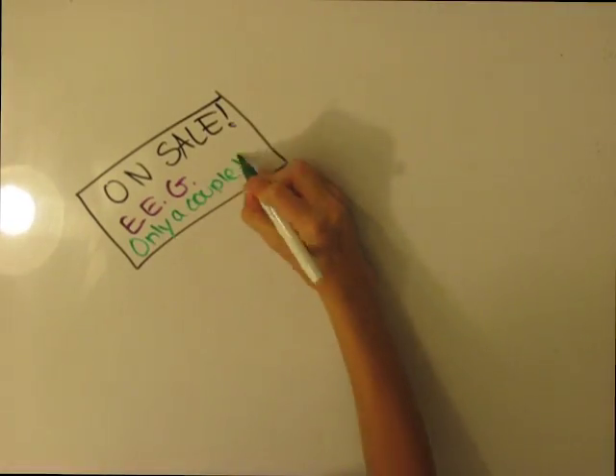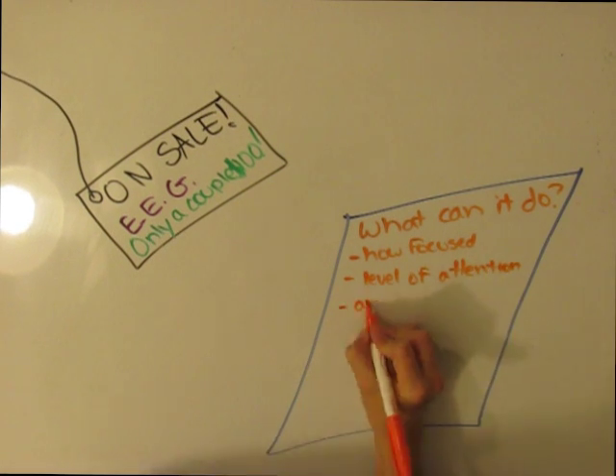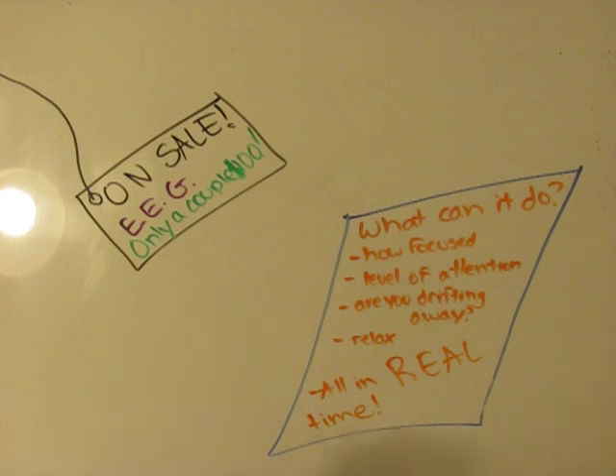EEGs are becoming commercially available for only a couple hundred dollars. You can use these to see how focused you are, what your level of attention is, if you're drifting away, and how relaxed you are, all in real time.